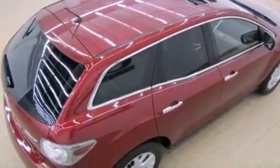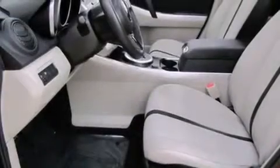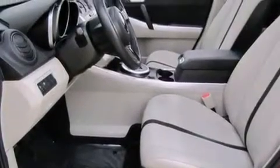Additional features include privacy glass, rear impact crumple zones, an anti-lock braking system, a rear window defroster, and an anti-theft protection system.